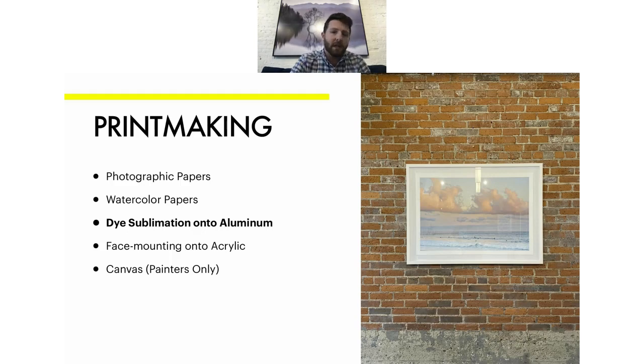In terms of printmaking, we really focus on photographic papers, watercolor papers, and the biggest thing we've been getting into is dye sublimation onto aluminum — that's what we did for all of David's work you see here. You can actually go up and touch it; there's no glass or acrylic over top. I can clean this with a microfiber rag and some Windex — we use rubbing alcohol here to clean fingerprints before we ship. We also do face mounting onto acrylic and canvas, though we primarily recommend canvas only for painters, since it technically wasn't really meant for photography.